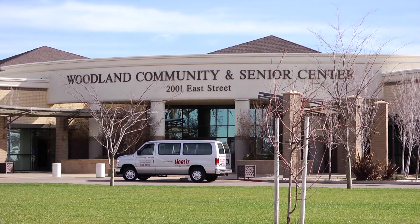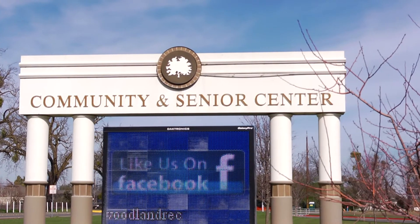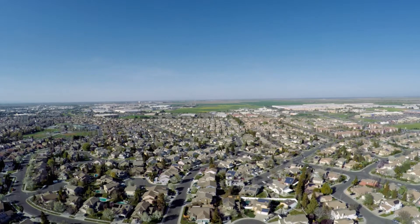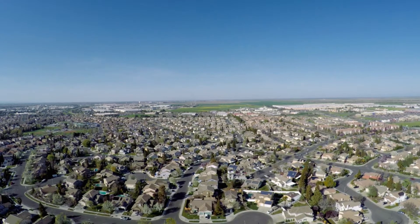A little bit further out we have the Community Center, where we have all sports for all ages and for senior citizens. We also are close to all public transportation bus lines, as well as being within ten minutes of the Sacramento International Airport.